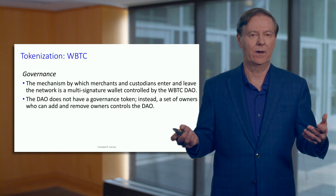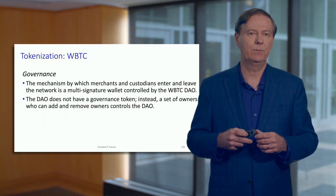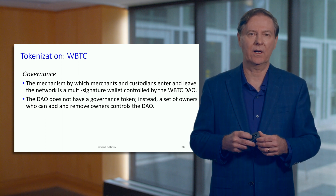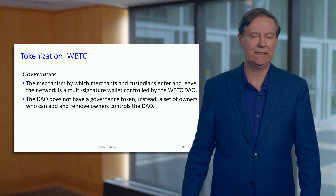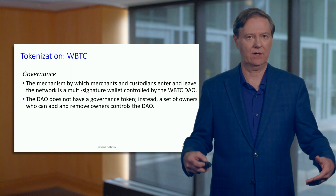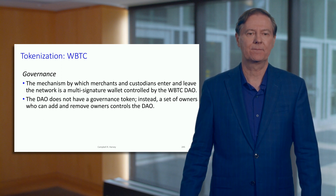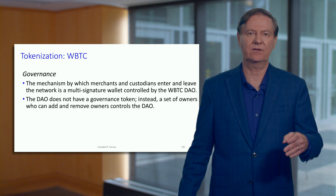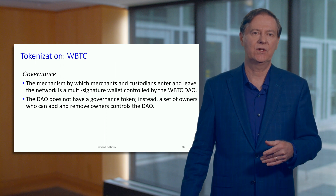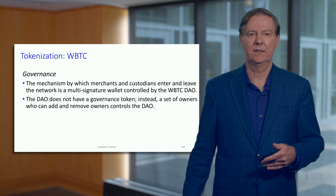The governance mechanism is where merchants and custodians can enter and leave the network. It is a multi-signature wallet controlled by the WBTC DAO — the Decentralized Autonomous Organization. So this is decentralized, but that mechanism is controlled by the DAO. There's no governance token at this time, but there is a fairly large — but not too large — set of owners that can add and remove owners. This is a little different from the decentralized governance mechanisms we've seen before, because there's no token.